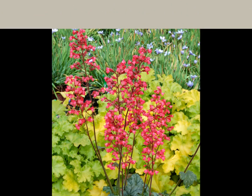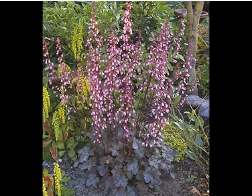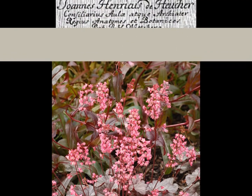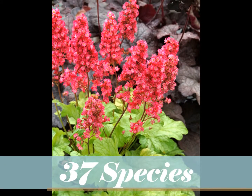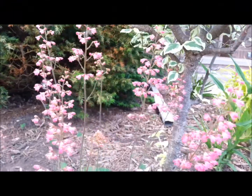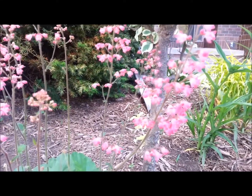Heuchera is a genus of herbaceous perennial plants, all native to North America. Common names include alumroot and coral bells. The genus is named after Johann Henrich von Heucher, an 18th century German physician. There are approximately 37 species, but the taxonomy of the genus is difficult because the species often integrate with one another. Hybridization is common, and the flowers change markedly in proportion as they develop.